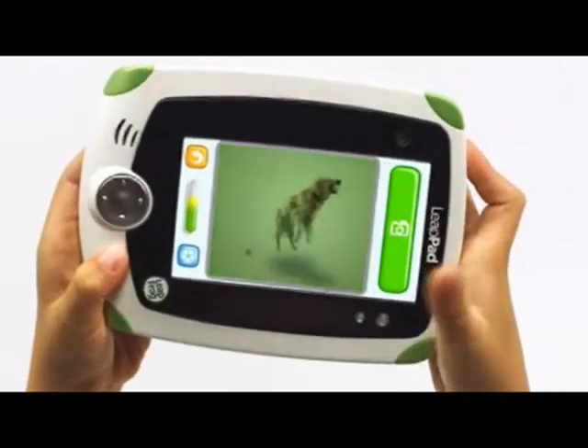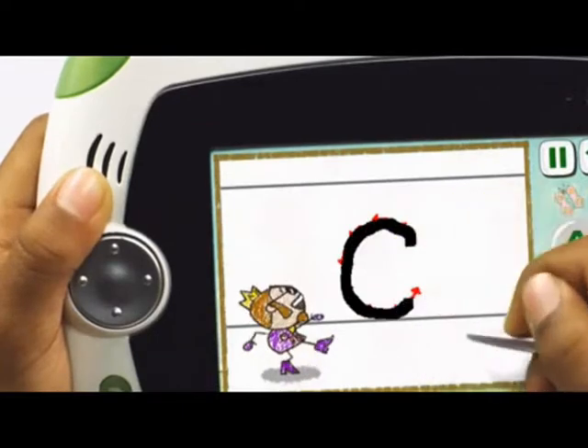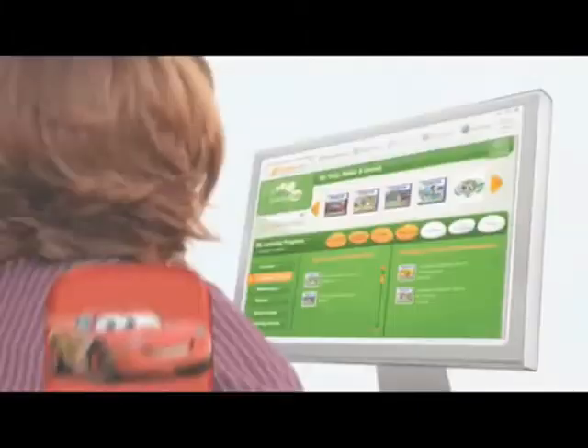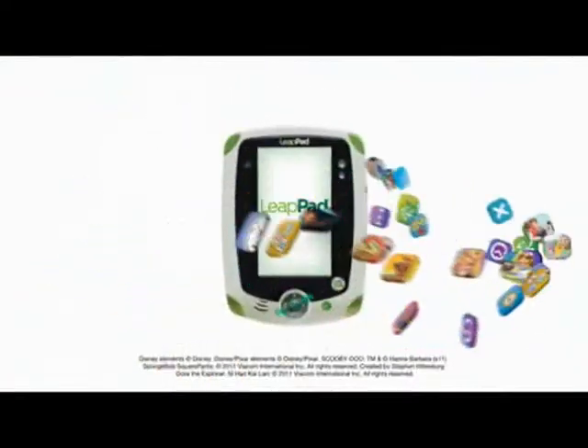From learning to read, creating their own stories, using the built-in camera, building math skills, and writing with the built-in stylus, to discovering the world — LeapPad puts it all at their fingertips.